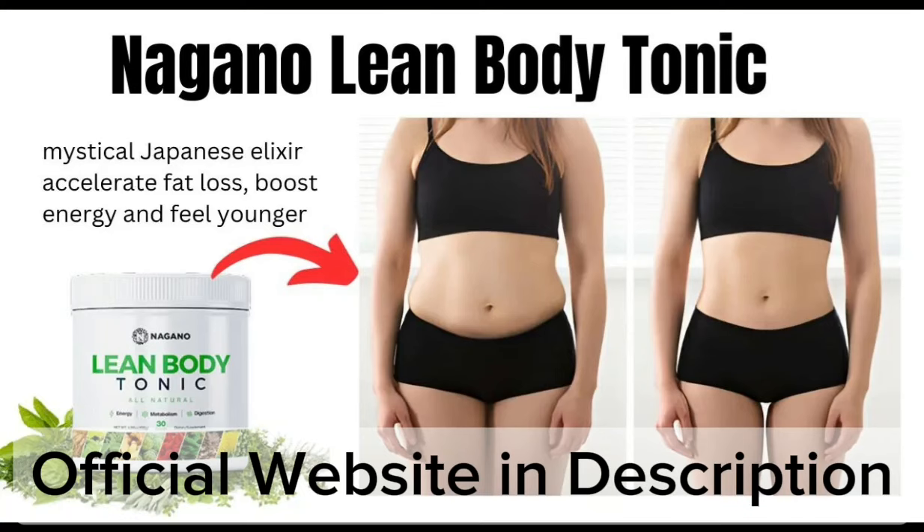Lean Body Tonic helps in boosting the metabolism process and provides you with increased energy levels. It is a delicious and effective tonic. The supplement is already used by thousands of people all over the world, and they have been able to boost their fat burning process, boost energy, and much more.